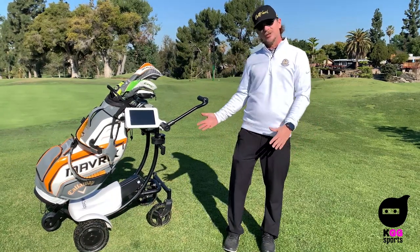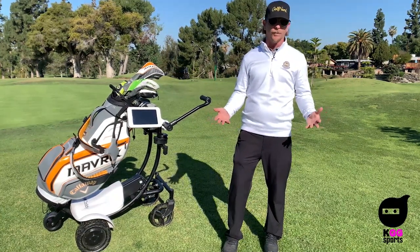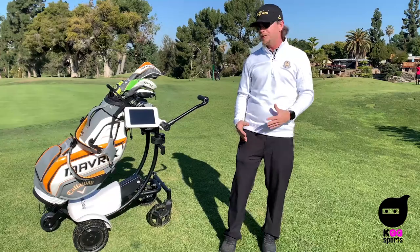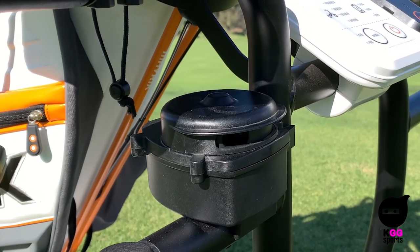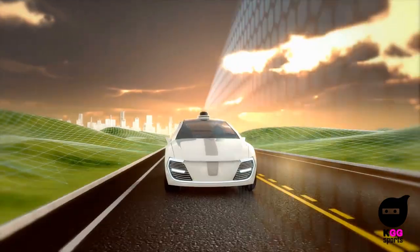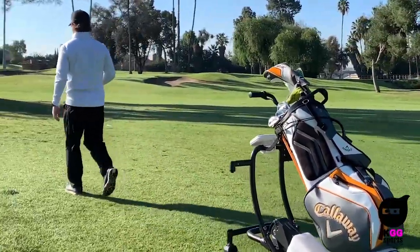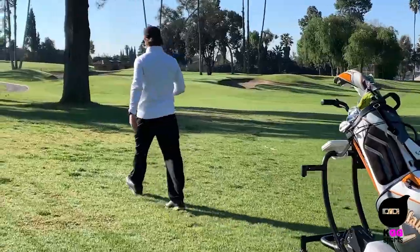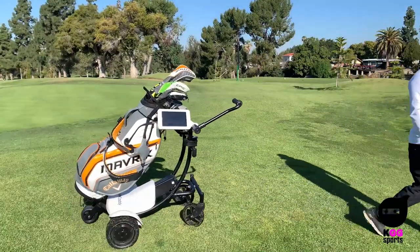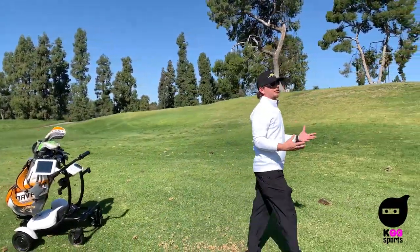The big deal is the difference in technology. Those consumer carts are always manually controlled — either a remote control or a beacon you wear that tracks you. Hello Caddy uses LiDAR technology. If you're familiar with Tesla or any autonomous driving scenarios, they use the same tech. LiDAR gives it a vision of what's in front of it. So I don't need to wear anything, no controller, no beacon. Put it in tracking mode and it scans me and follows me wherever I go.